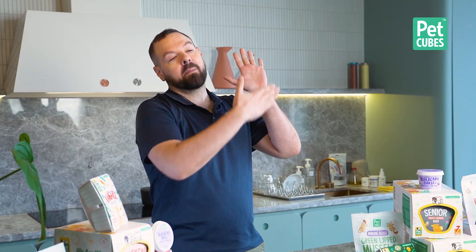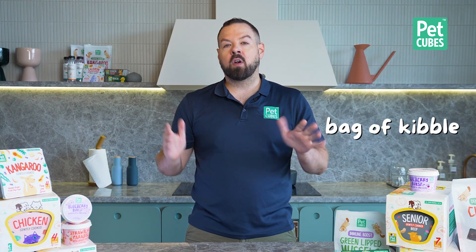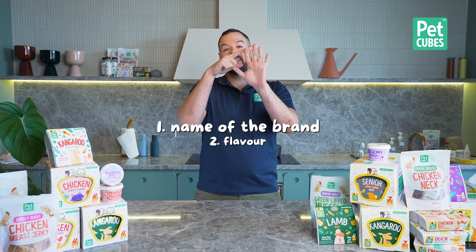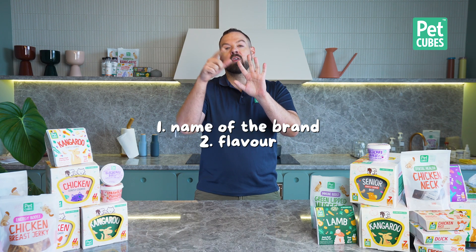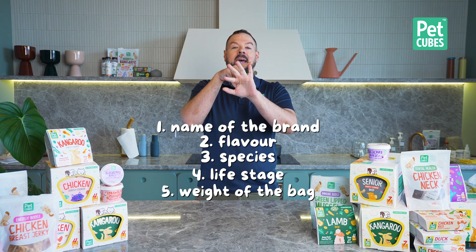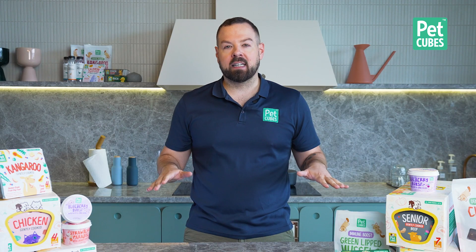When you're looking at the front of the packaging, whether it's a canned food or a bag of kibble, there are only five things that are regulated: the name of the brand, the flavor they're actually using, the species it's for, the life stage it's for, and the weight of the bag. That's it. Nothing else on the bag — which is pretty much 80% of the bag — is regulated.